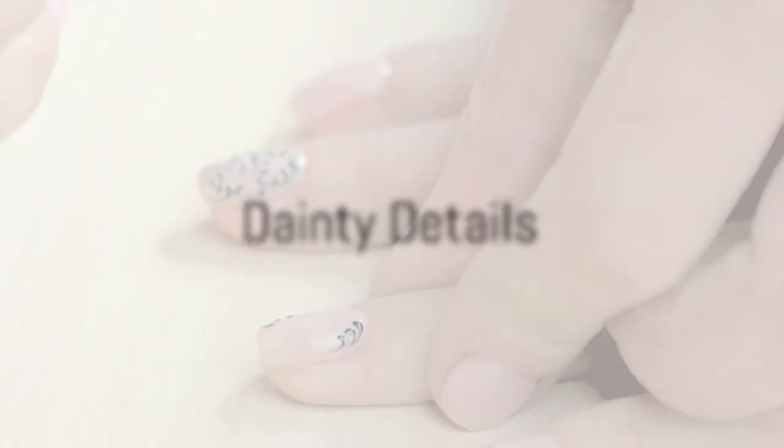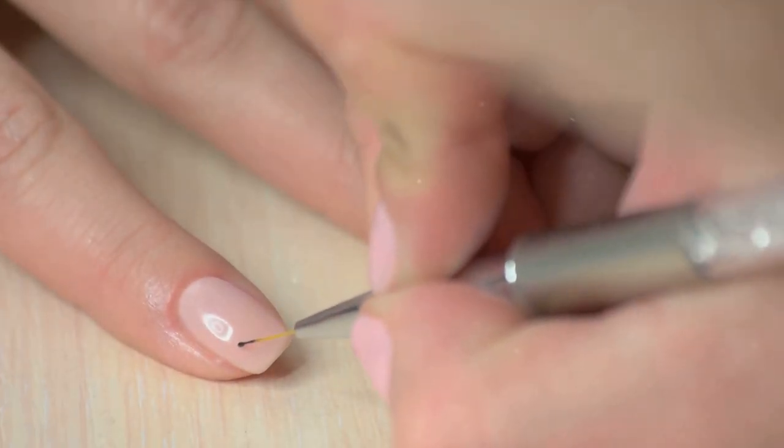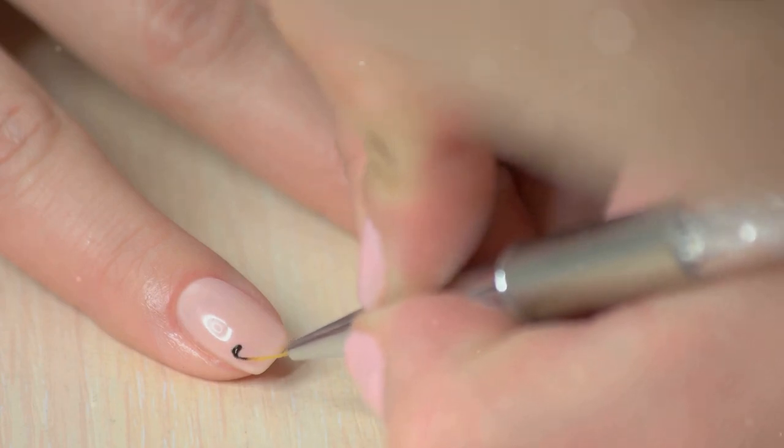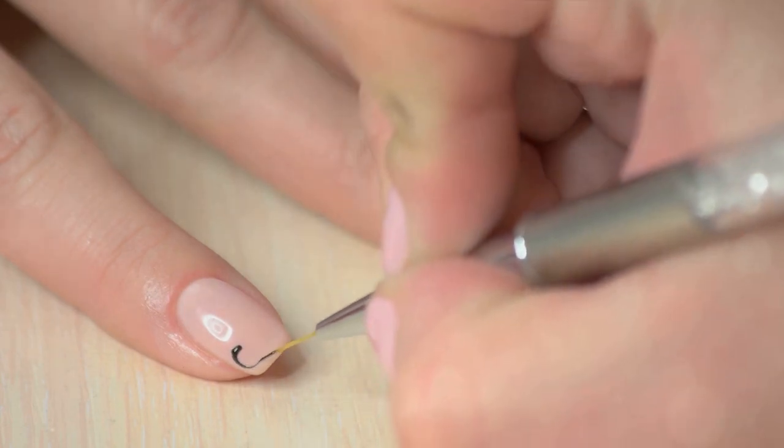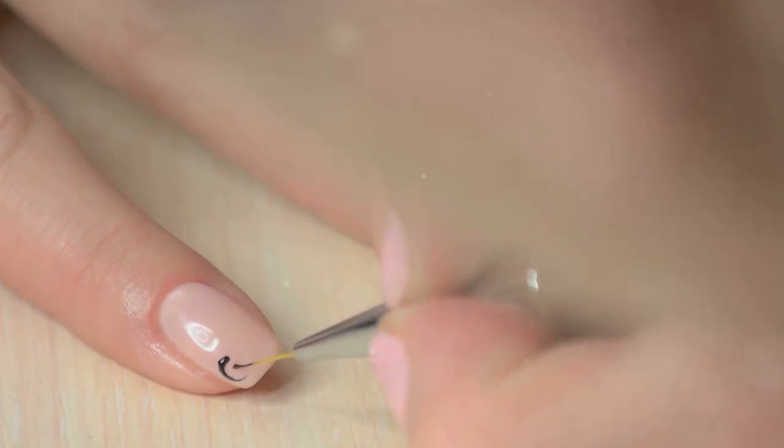Lastly, dainty details are all the rage. Tiny pearls, micro crystals and minimalist nail art add a touch of elegance and refinement, allowing your nails to speak volumes with subtlety.